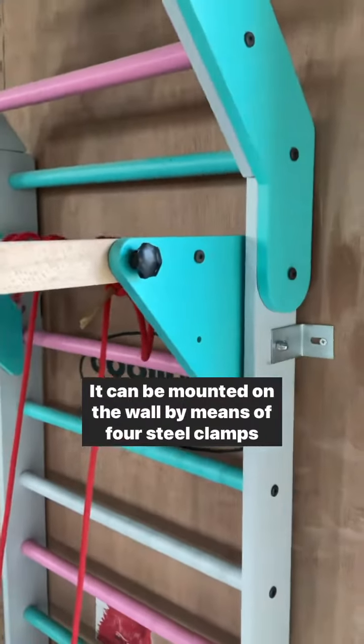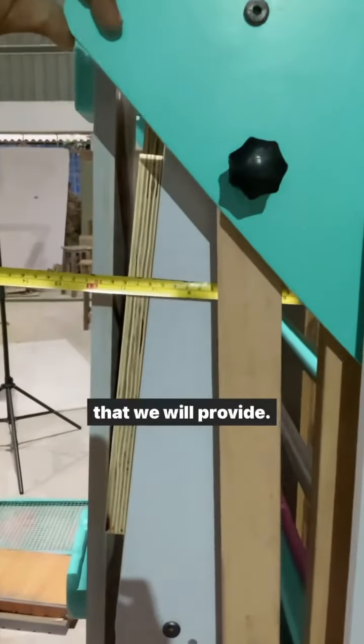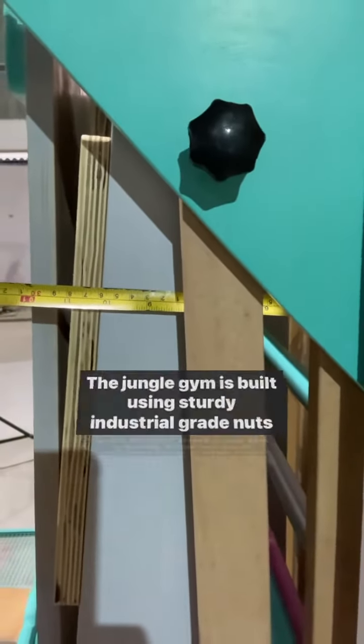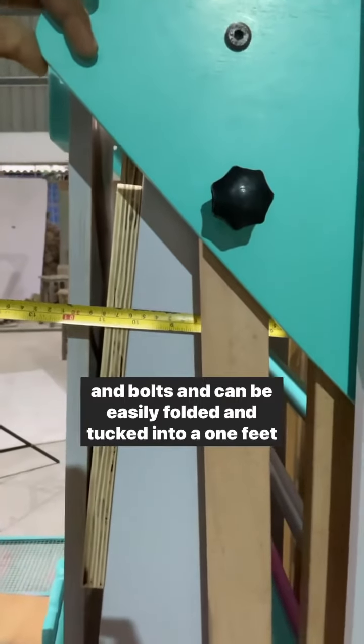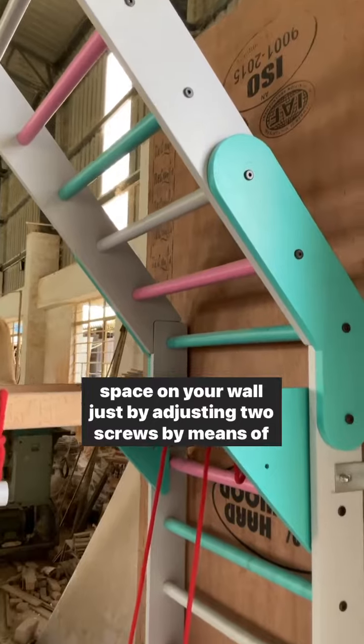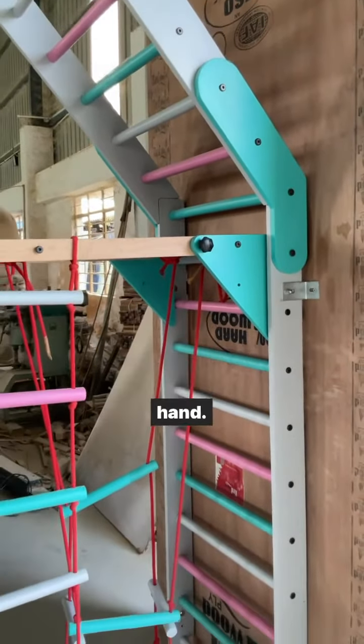It can be mounted on the wall by means of four steel clamps that we will provide. The jungle gym is built using sturdy industrial grade nuts and bolts and can be easily folded and tucked into a one-feet space on your wall just by adjusting two screws by hand.